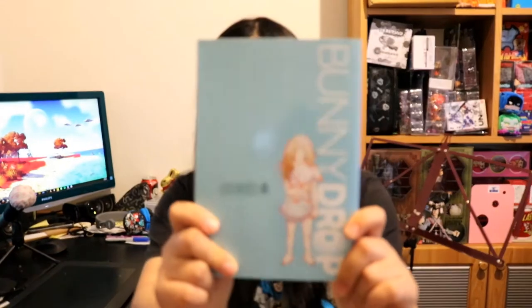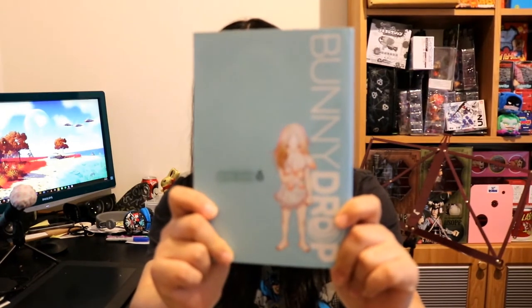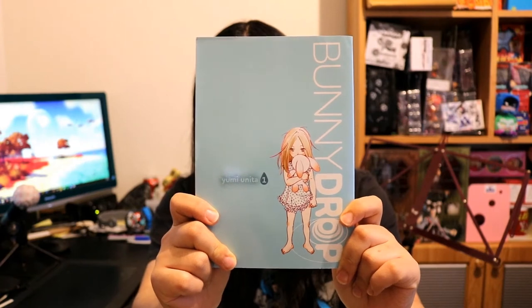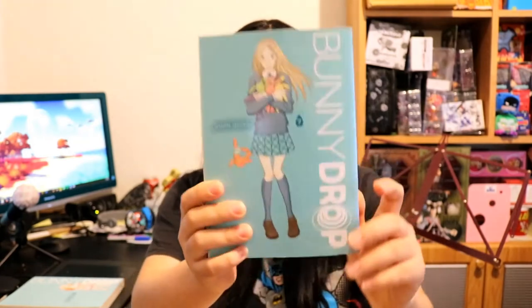First of all, we have volume one of Bunny Drop, or Usagi Drop. Yeah, that looks like it's focusing. This is volume one of Usagi Drop — it looks so cute! I already own the anime for it, so I thought I would go grab it. This is volume seven of Usagi Drop.